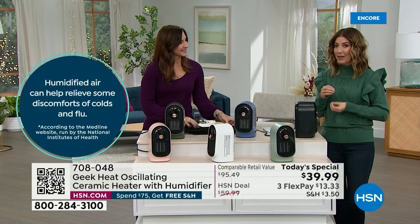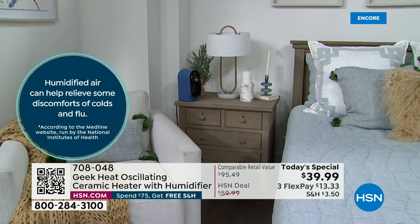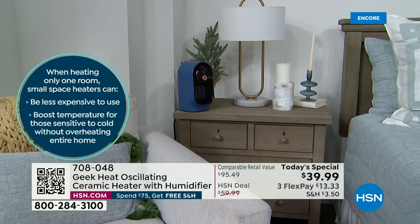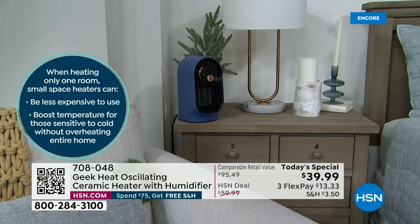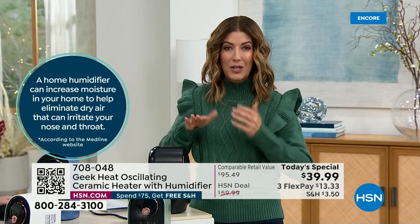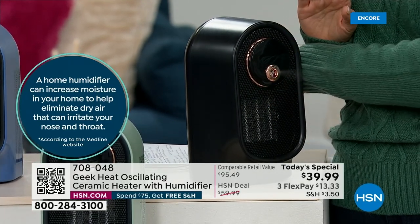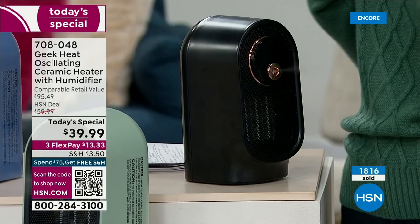It can relieve some of the discomforts of cold and flu season. How many of you know someone who's sick right now? Almost everybody — there's someone in every family experiencing some kind of cold or flu. This can bring you relief. Eliminating the dry air that irritates the nose and throat can be an absolute blessing. Wouldn't it be nice to go to bed with constant cool mist humidifying the air — so every breath you take is more incredibly soothing — whether it's crusty eyes, dry nose, dry mouth, or sore throat?